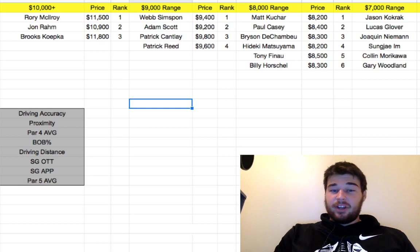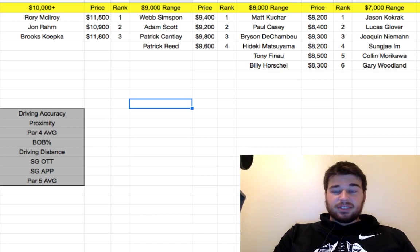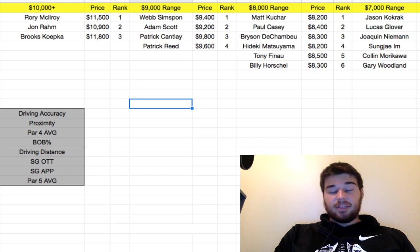Last week was crazy. I had a very bad Thursday, Friday, and Saturday, and then Sunday my guys just caught fire. I thought it was going to be a bad week, and then all of a sudden Sunday everybody just started going off. Usually it's the other way around — my guys start good and then they finish bad. But no, they started bad and then they finished good.